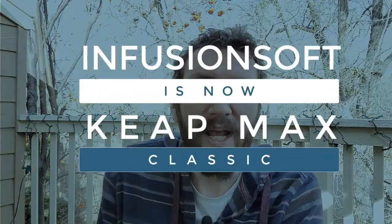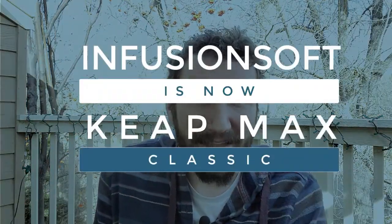So the long and the short of it is that Infusionsoft is being renamed. The new name for Infusionsoft as we know it will be KeapMax Classic.